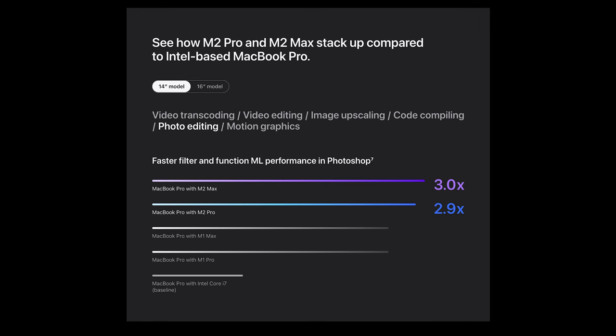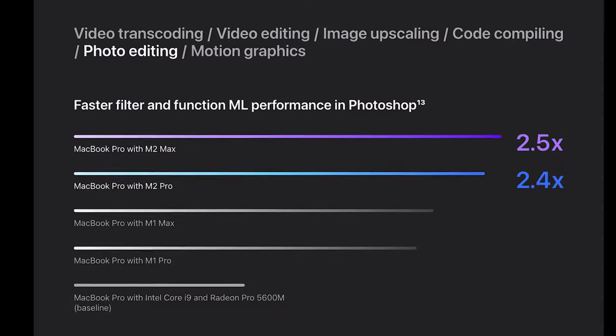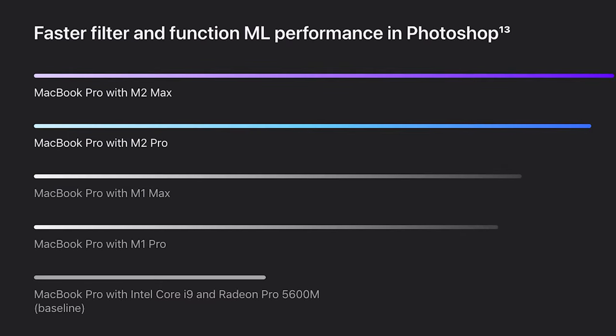If you're thinking about buying any of these for photo editing, they don't claim the same massive increases as the video-related specs, but it's still about two and a half times faster than the baseline Intel i9 Max. That's also something to consider — these graphics are comparing to the baseline Intel i9 Max, so if you have an upgraded version, definitely do more research because the difference could be closer than you think.